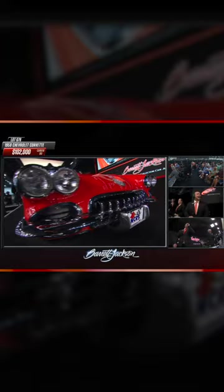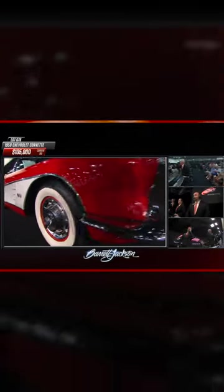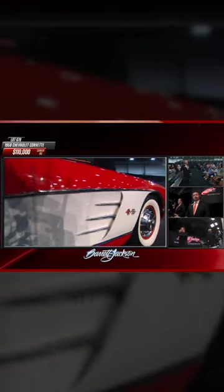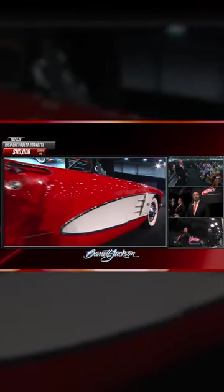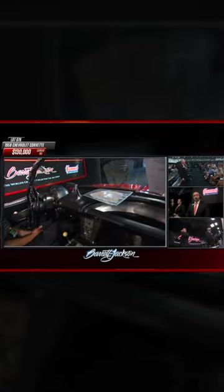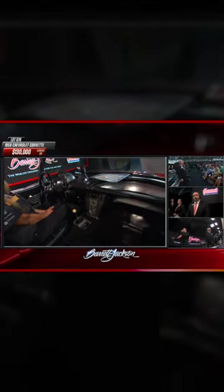We're over a hundred thousand dollars. We still have that phone bidder in, we still have a floor bidder in. 27 years of maintenance records come with this Corvette. Well, that's every consignor's dream — two committed bidders that each refuse to lose.